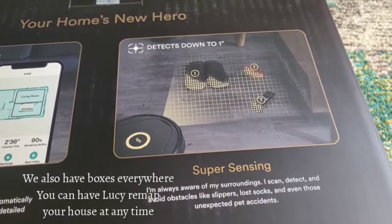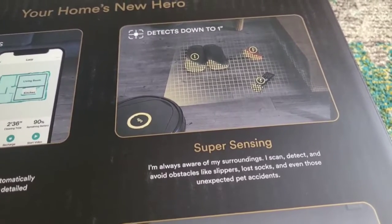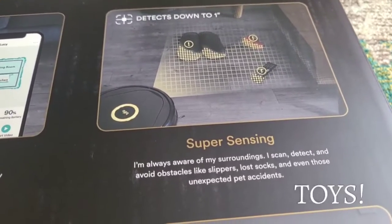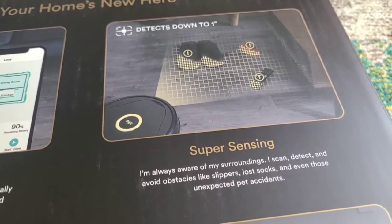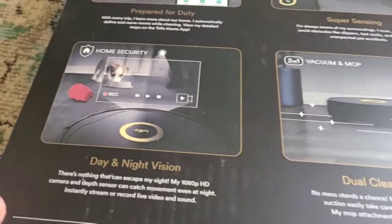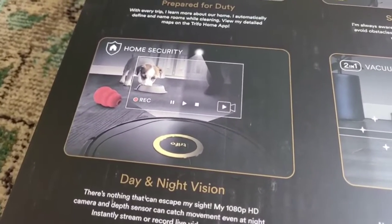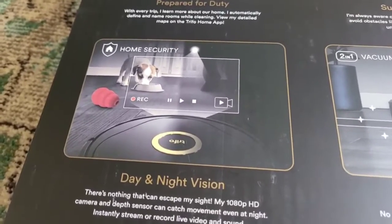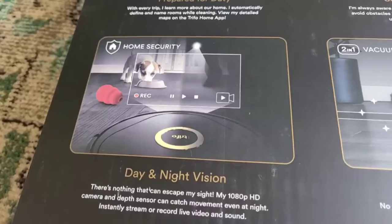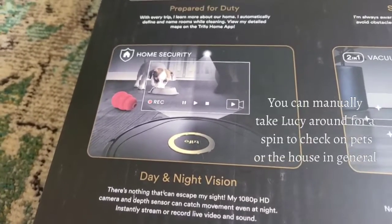It can detect down to one inch, so it can recognize those socks, those shoes, and power cords running across your house, so it knows not to go vacuuming those up. It has super sensing. It also has a dual power vacuum which is very strong. It also acts as a home security camera both day and night — yes, this vacuum has night vision — as well as a 1080p HD camera with a depth sensor.